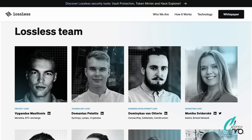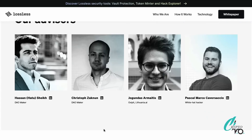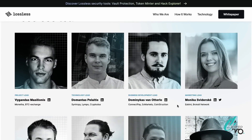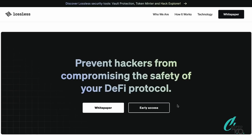Scrolling further, we can see who's behind Lossless — the full team, what they do, and their LinkedIn and Twitter profiles are all listed so you can verify their experience. They also have advisors with their LinkedIns linked right there. You can also see who their partners are, which has a huge impact on the project's success, and clearly they've been backed by some strong partners given the results they've achieved.